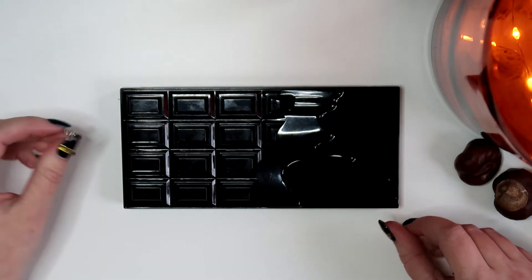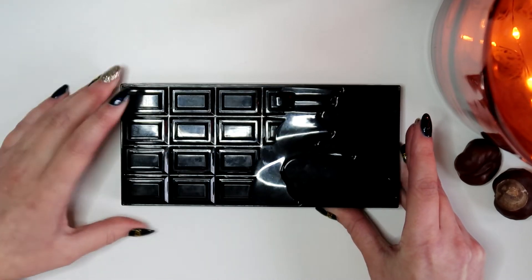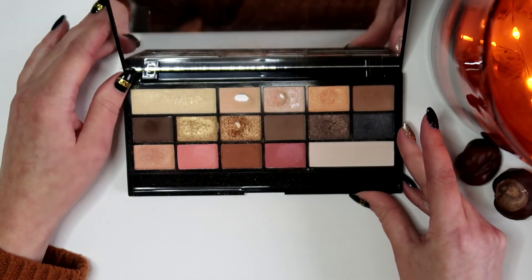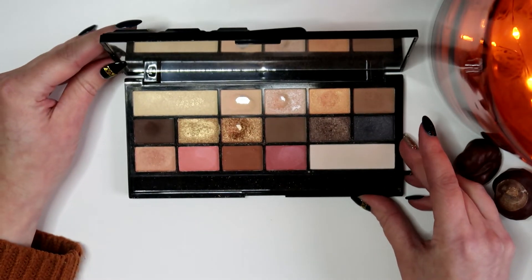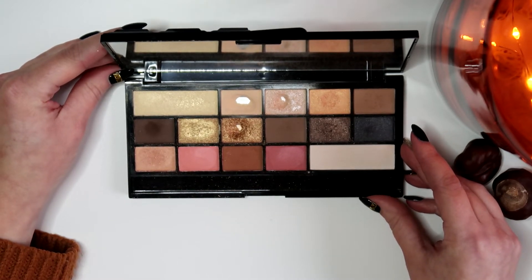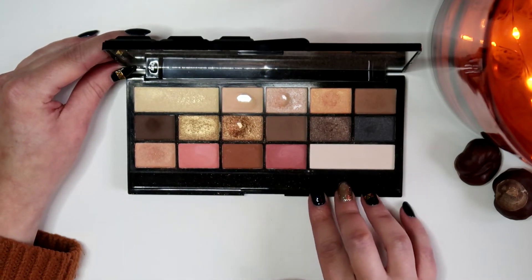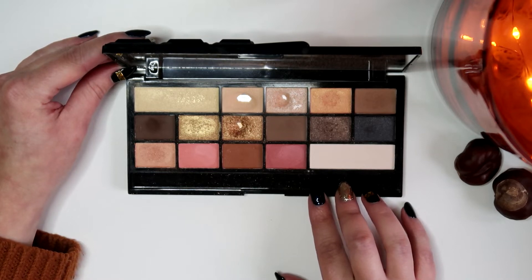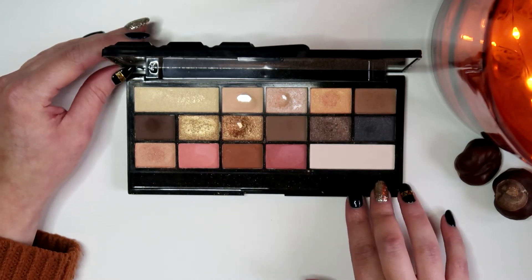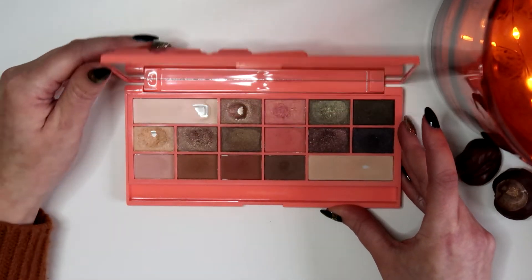Moving on — all the upcoming Chocolate Bar palettes are from Makeup Revolution, so I won't be repeating that. This is the Chocolate Vice palette. All original shades are in here and I've gotten some use out of it. It's a really good quick neutral but a little more exciting with the peach and orange tones. I really like this one.